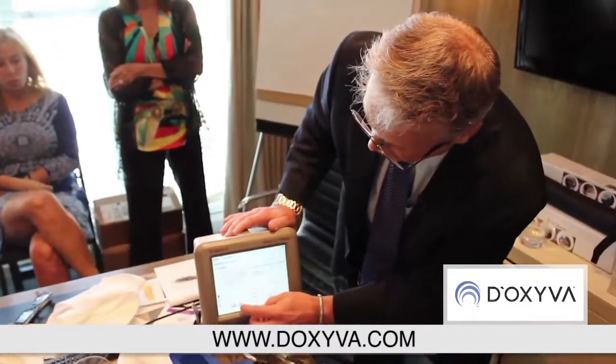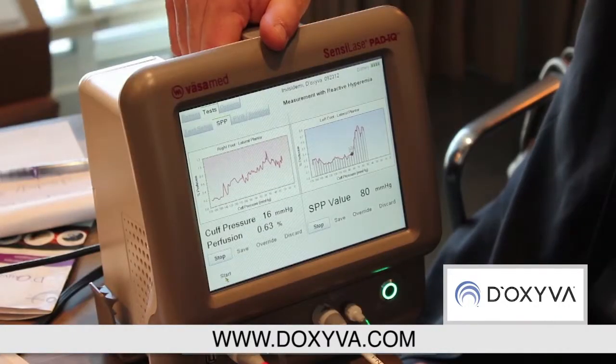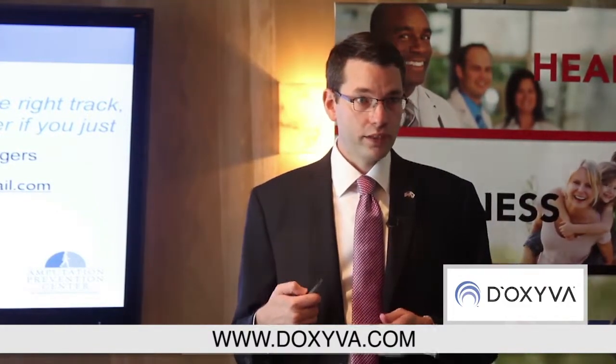We completed two skin perfusion pressure tests on each limb before and after therapy, measuring the point at which perfusion returned to the tissue. On the right limb, the baseline was 102 millimeters of mercury, which increased to 137 millimeters of mercury post-therapy. On the left limb, baseline was 74 millimeters of mercury, increasing to 80 millimeters of mercury — both indicating increased perfusion. There are a lot of possibilities here and we're excited about the future of what this could provide to people with microvascular disease.